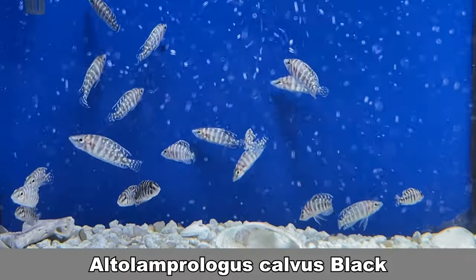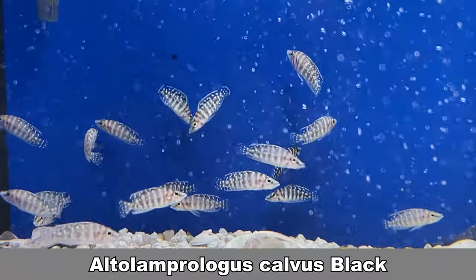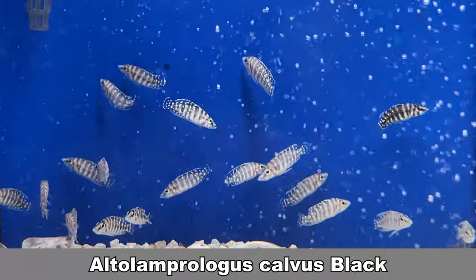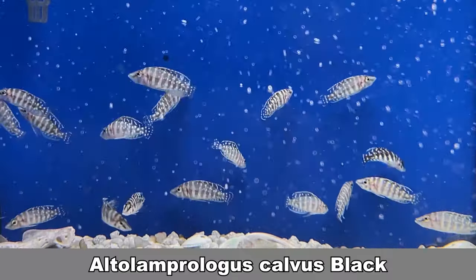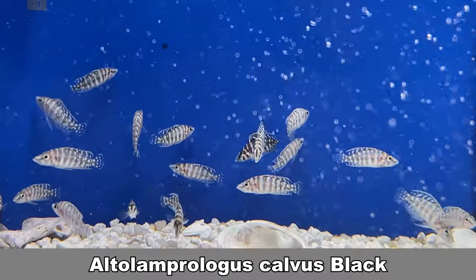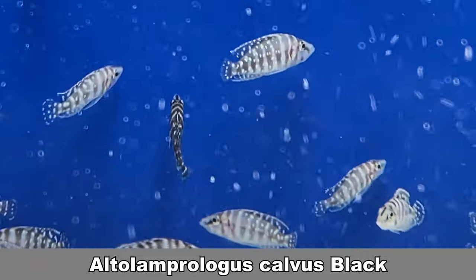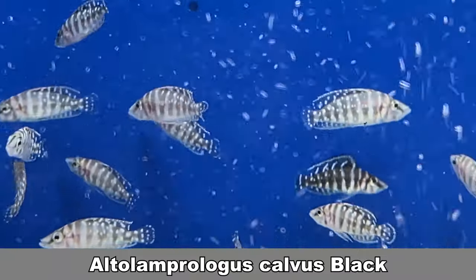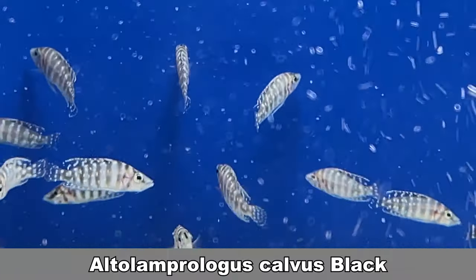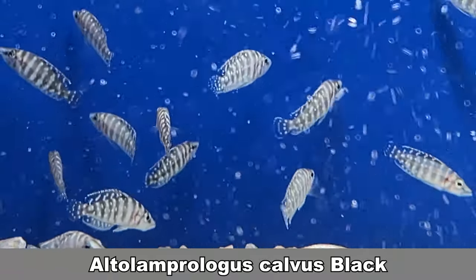Now we're in Lake Tanganyika. Altolamprologus calvus are a peaceful predator from Lake Tanganyika. They will prey on small fish in the wild, but in the aquarium they will be content running after the frozen foods you feed them once a week — they get used to the comfort. These fish are slow growers. At the moment they're 2 inches long but can grow up to 4-5 inches. Keep them in couples or in groups — they will form a school in the aquarium. I also have another video comparing the calvus and the compressiceps, so check it out.